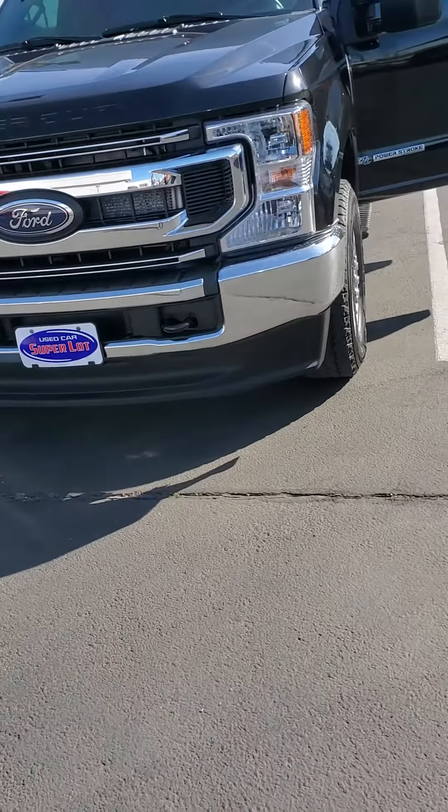Hello, this is Ashton Jones of Wichita Falls Ford, home of the used car super store. I wanted to show you a couple of our super duties here.